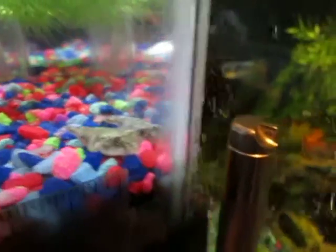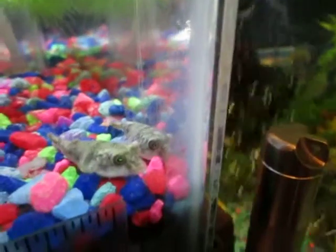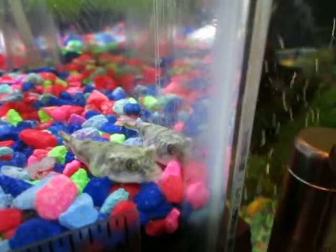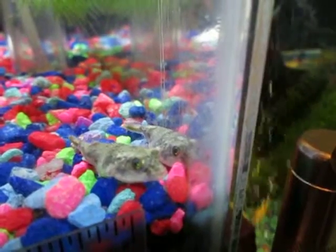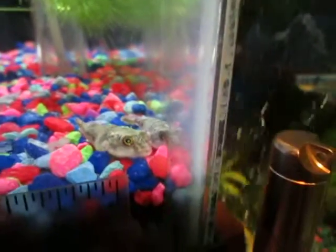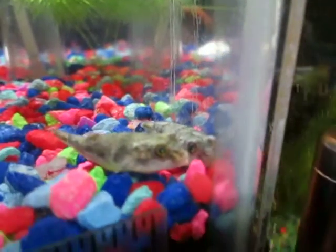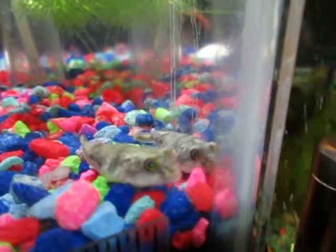These are my newest arrivals — Fahaka Puffers. For those of you who know about Fahaka Puffers, you know I'm in for a definite uphill battle.